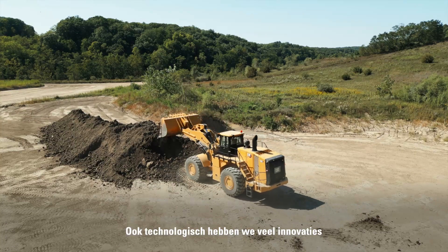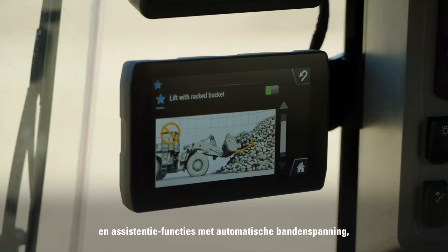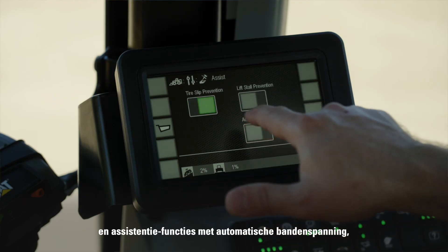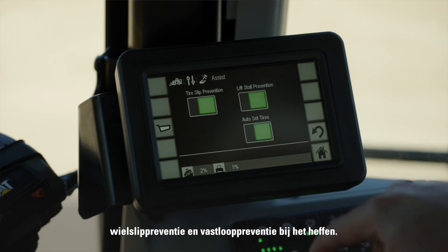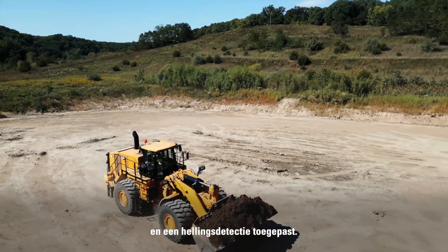Technology-wise, we have implemented many new features including operator coaching and operator assist features with auto set tires, tire slip prevention, and lift stall prevention. We also have included payload overload prevention and slope indication.